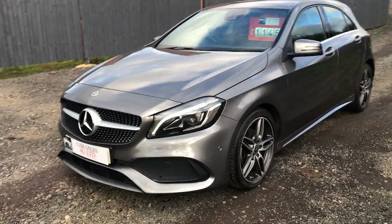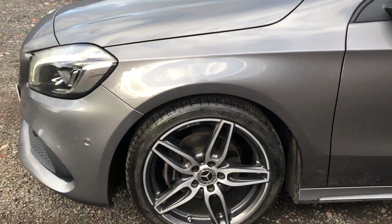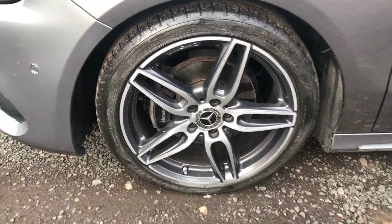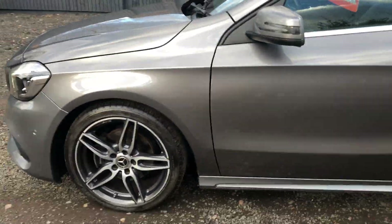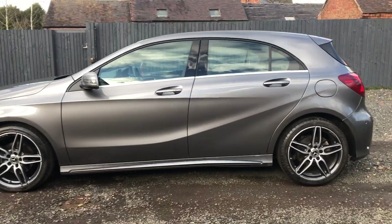This is a one-owner, one-company-owner vehicle — we buy lots of cars off them. The wheels have just been done; they were a little bit pitted but they look really nice now. This will come with a brand new MOT and we will service it.